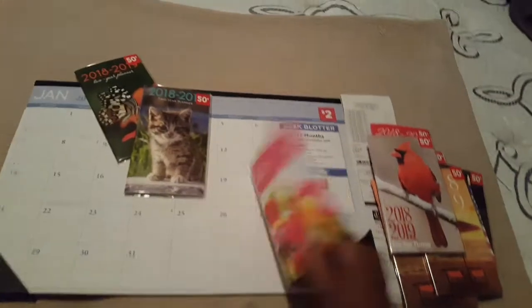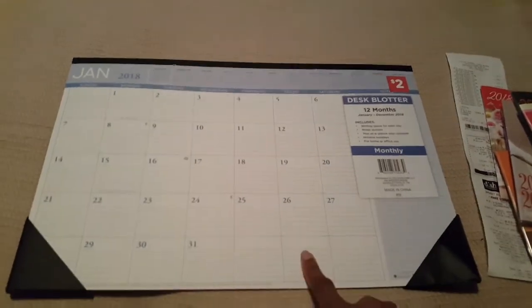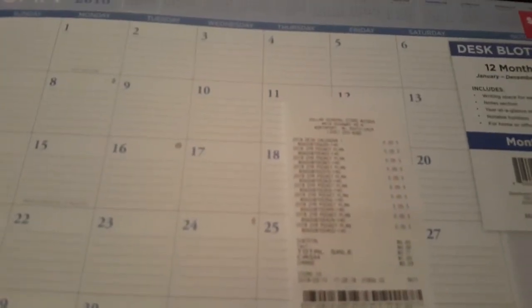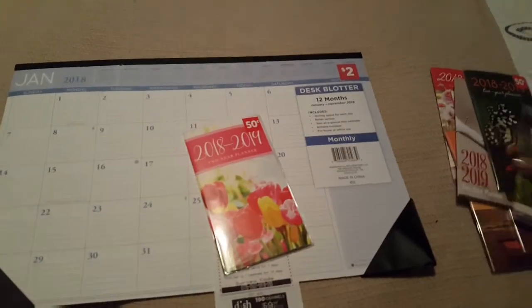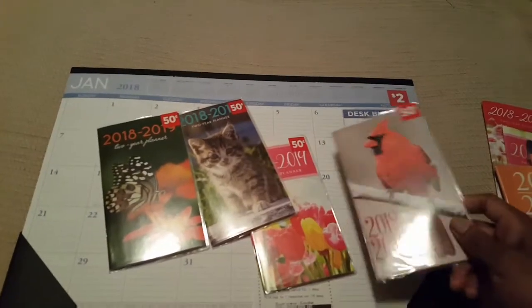I also got this desk calendar for twenty cents, and I usually pay a dollar for it at the Dollar Tree. So even though I love the Dollar Tree, when I can get something cheaper than a dollar, how about that! I paid 71 cents for all of these. If you're budget-friendly like myself and don't mind buying things ahead of time, go ahead and get some of these planners.